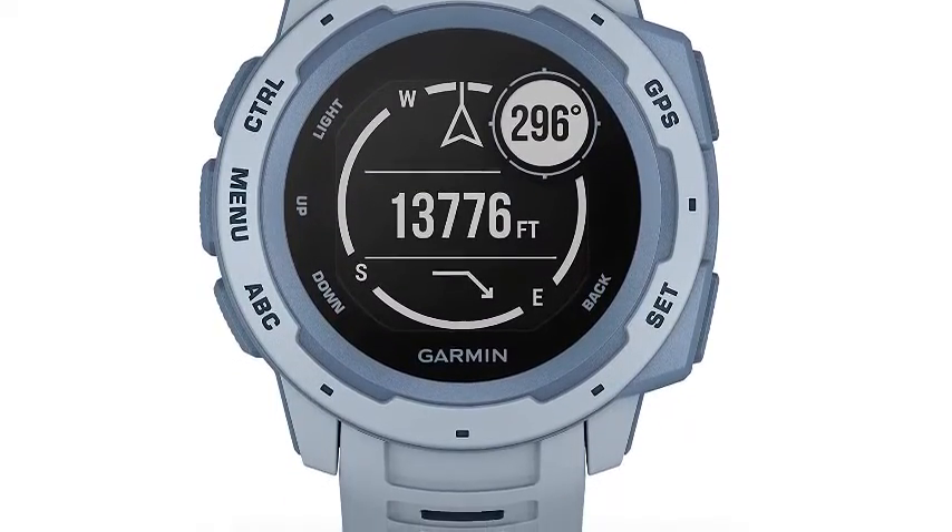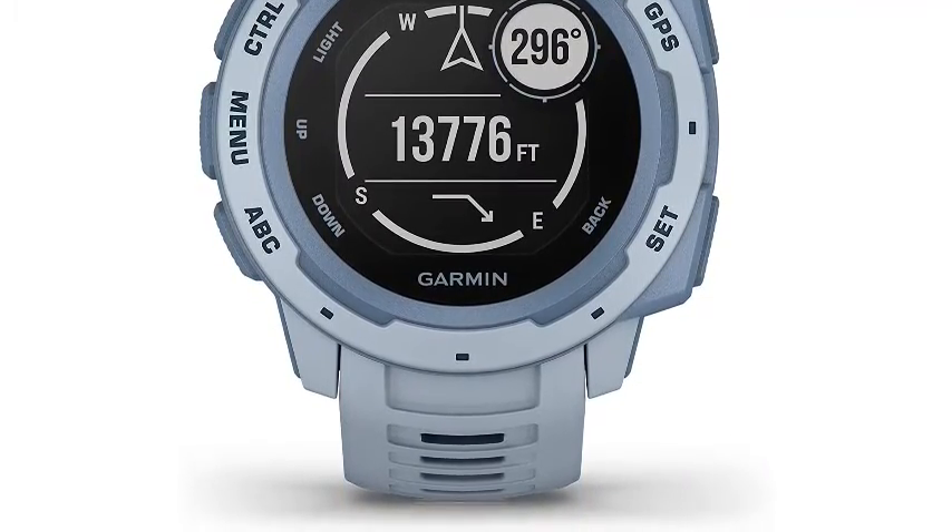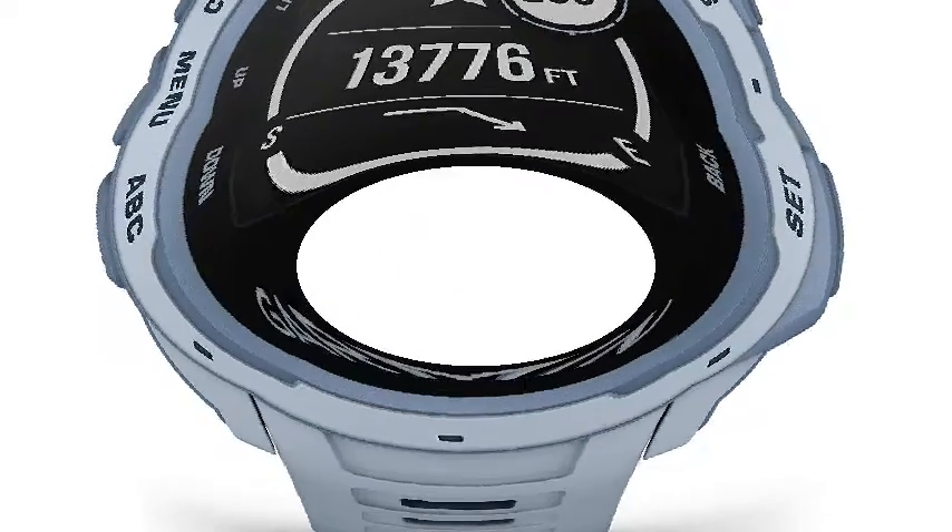The fully vented silicone bands include two independent removable keeper loops to ensure a secure fit and to keep you from getting caught on things.